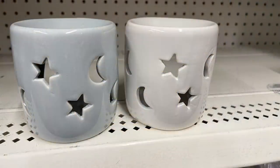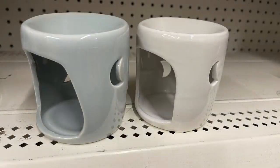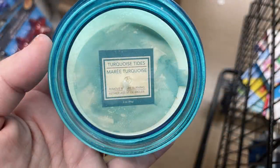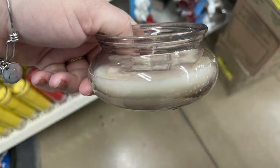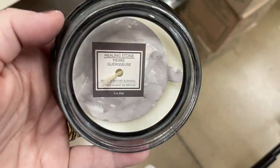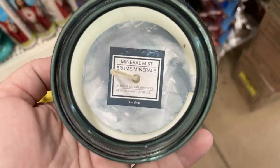They had their candle wax warmers in a larger size than Dollar Tree usually carries. They've had these other candles off and on for the last few months but restocked them at every Dollar Tree this week. The blue one is called Turquoise Tides, the light tan one is Palo Santo, the gray one with the marble look is called Healing Stone, and the green one is called Mineral Mist.